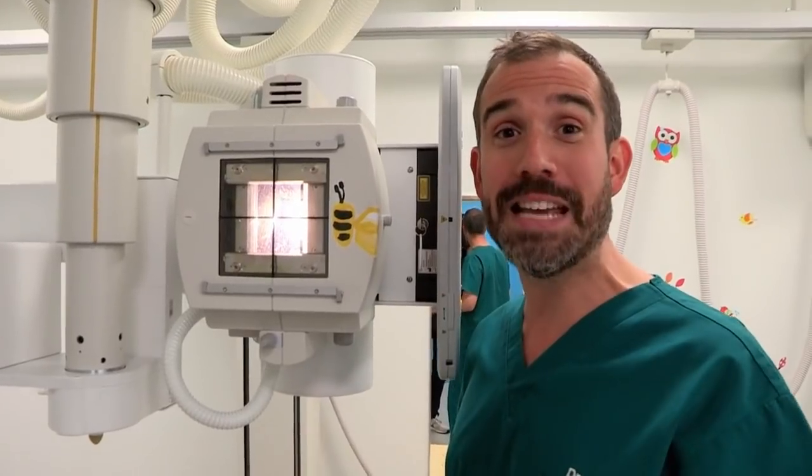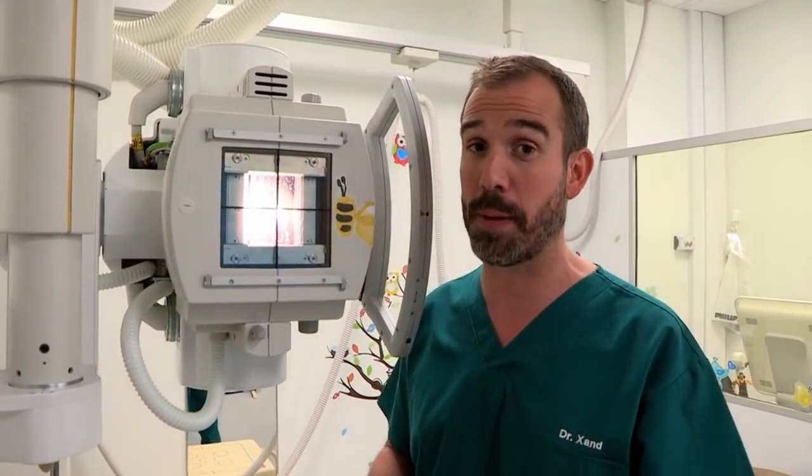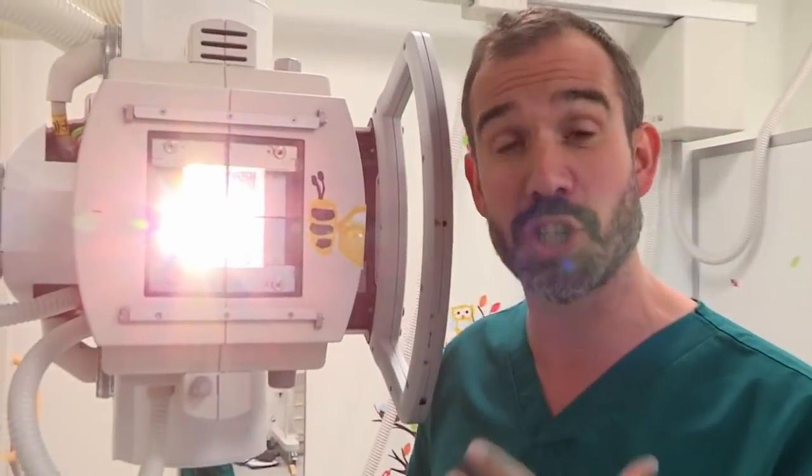Without the amazing radiology department at Alderhey Hospital, the doctors and other experts would have to spend a lot more time guessing about diagnosing people's conditions. But these machines are so powerful they can see deep inside your body — they could even see a piece of cake inside your stomach. Don't tell Dr Chris.